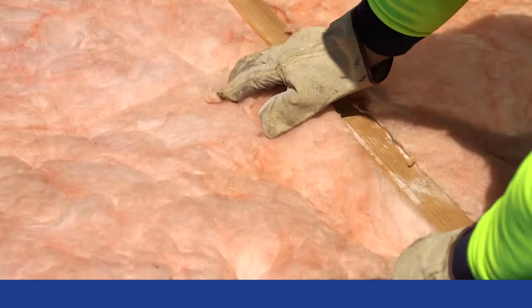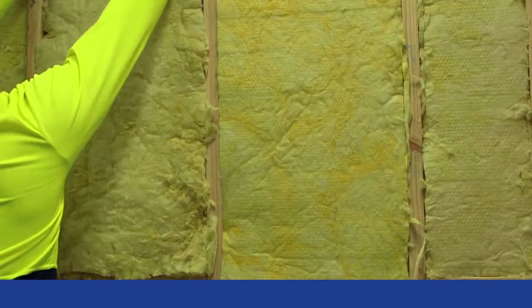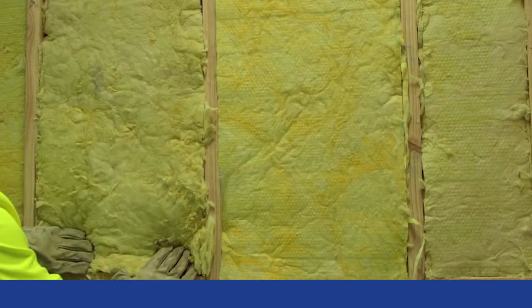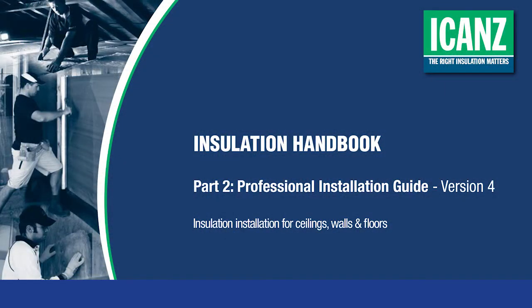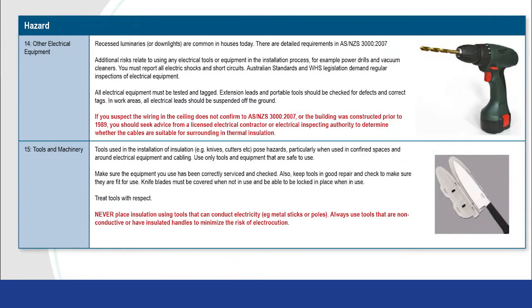It's important to keep in mind that all insulation must be reinstated when work is finished, making sure it's a snug fit. Refer to manufacturers' safety clearance requirements for installing downlights, transformers, fans, and hot flues.